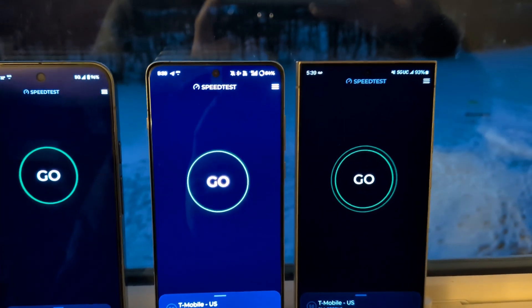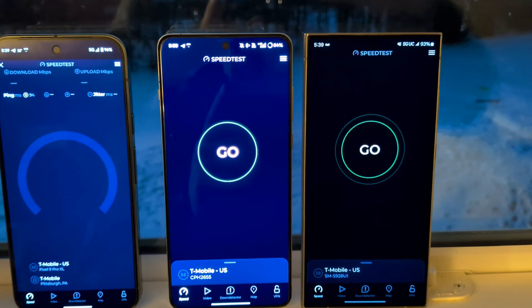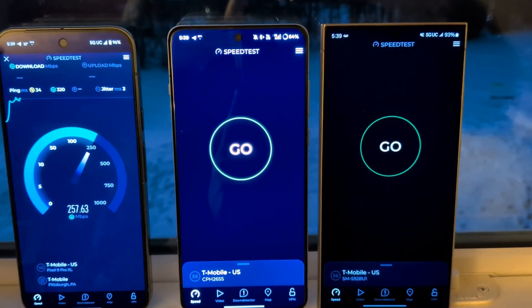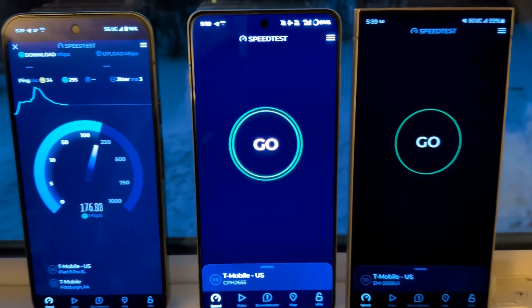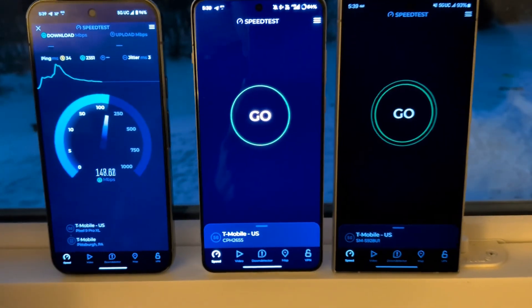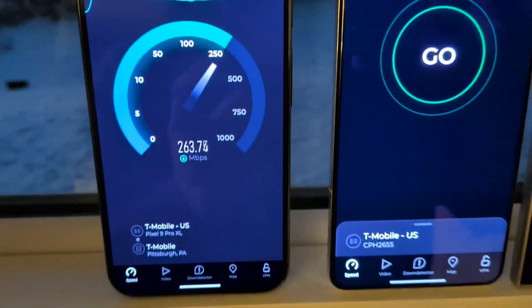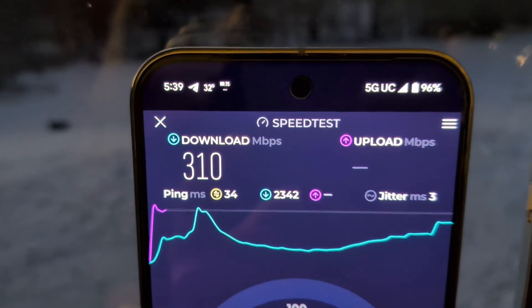I've been talking to people about how impressed I've been on the RF performance of the OnePlus 13. So I figured I'd set them here in the window of my house since the tower is so far away, and we're going to run through them one at a time. We've got the Pixel here first — you can see the UC icon is showing N25.